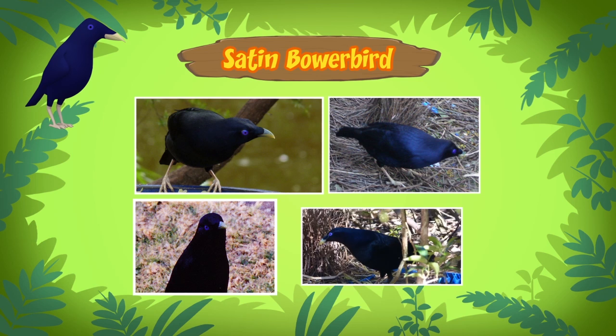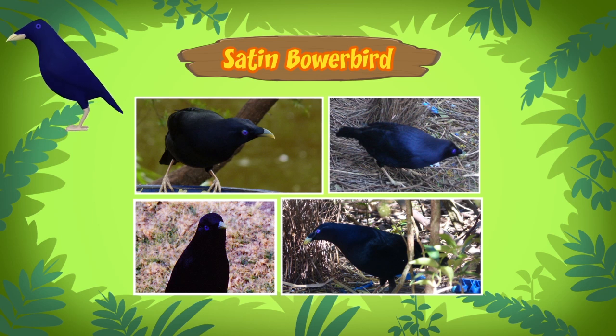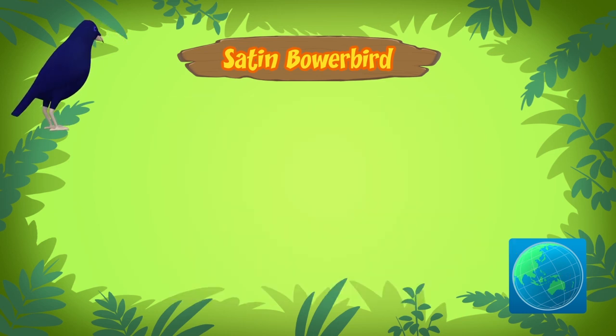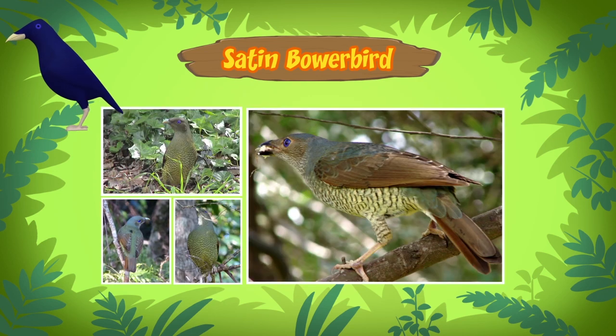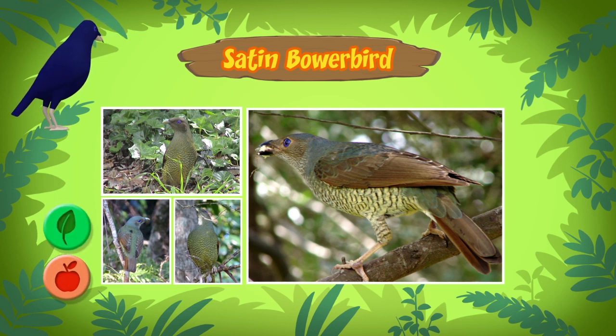This bird is a satin bowerbird. I've never heard of those birds before. So they come mainly from the east coast of Australia. That's right. The one in our garden is an adult male. Females and young males are greenish in color. They live in the woods and eat fruit, leaves, and some insects.